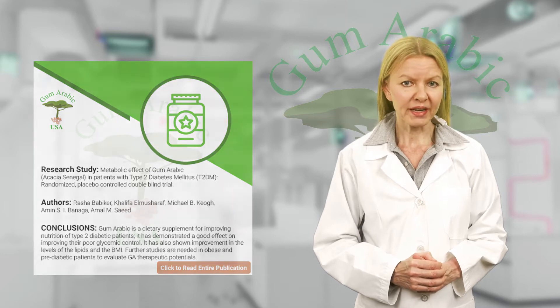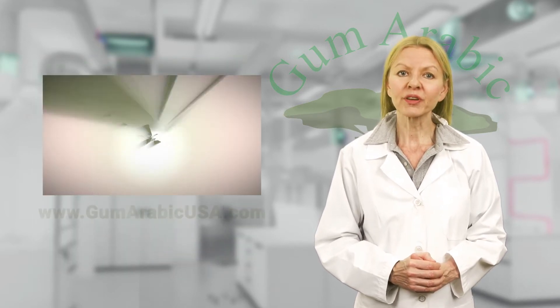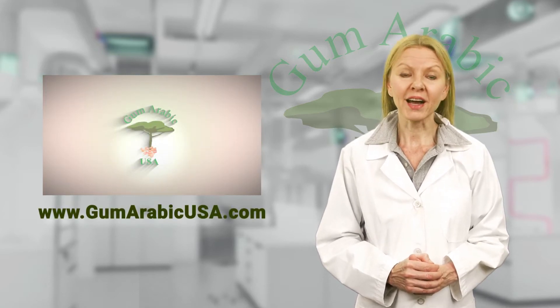To read the entire research publication, please click the link in the description or visit the gum arabic research page on our website www.gumarabicusa.com.